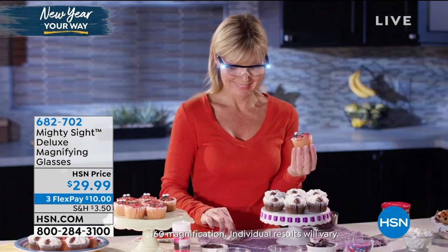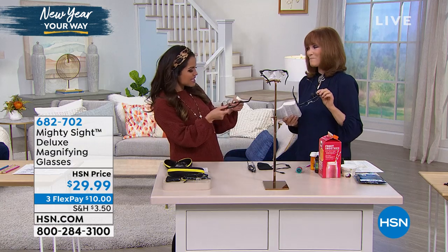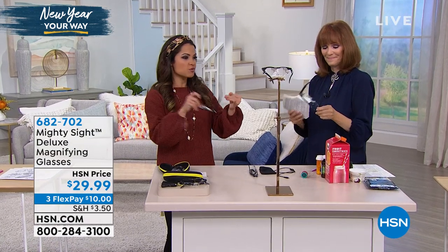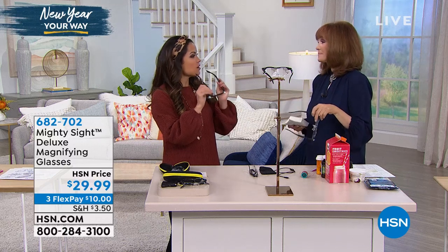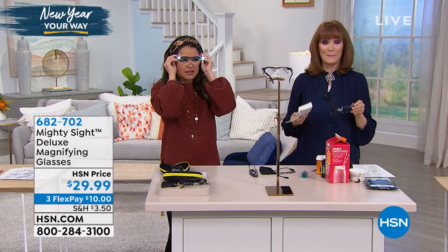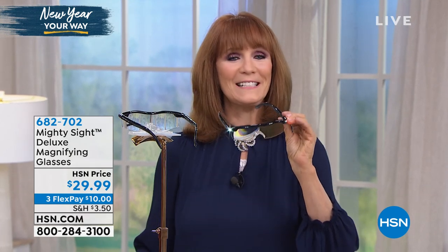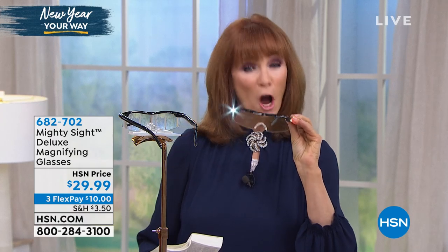Vannebel Sherman is here to show us. These are so genius — such a smart idea with so many uses, whether it is reading, working, crafting, or everyday usage. There are so many times we're frustrated because we can't see something. And if you're over 40, you really can't see — you have to hold things back. These are very specifically designed optical quality glasses that magnify 160% so that you can see even the tiniest things.